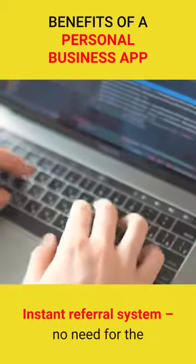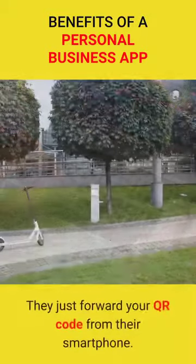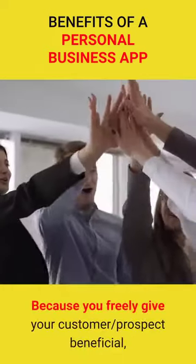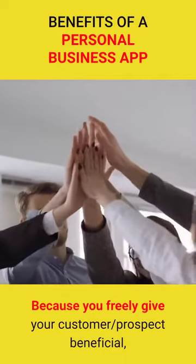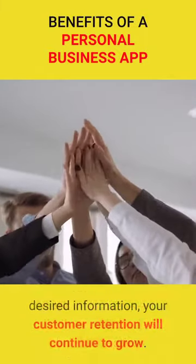Instant referral system — no need for the referrer to search for your contact information. They just forward your QR code from their smartphone. Because you freely give your customer and prospect beneficial, desired information, your customer retention will continue to grow.